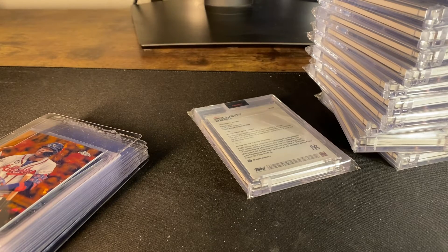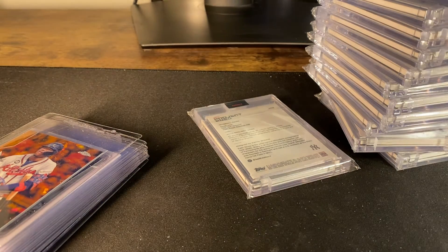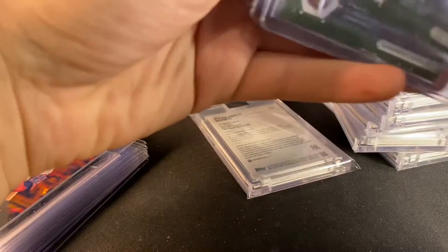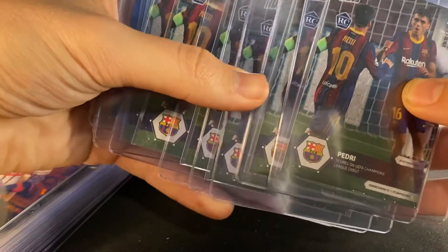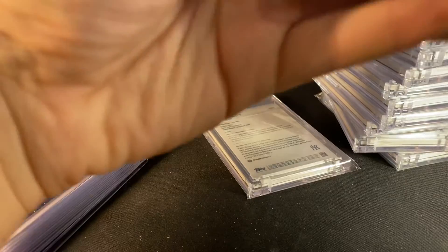All right guys, cool. Let me know how this looks — I probably should be a little better about examining these cards very closely, but most of these are some of the better ones I've saved.